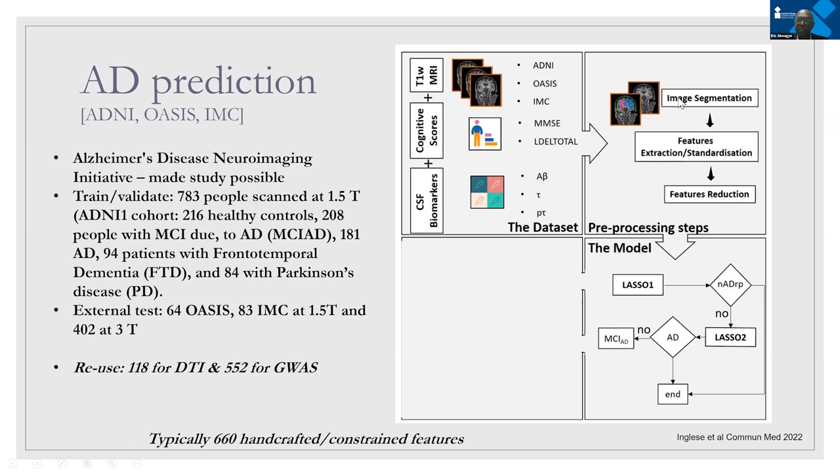She extracted the images and passed them through to create features across different brain regions, then used a dimensionality reduction approach to reduce features to those that were relevant. This characterized two aspects of the disease: first, whether she could differentiate between non-disease pathology and disease pathology — be it early or late — and second, to grade the disease in those who have the pathology.